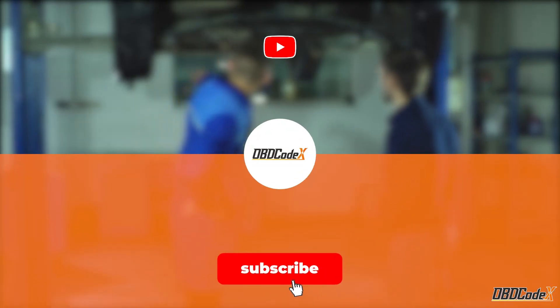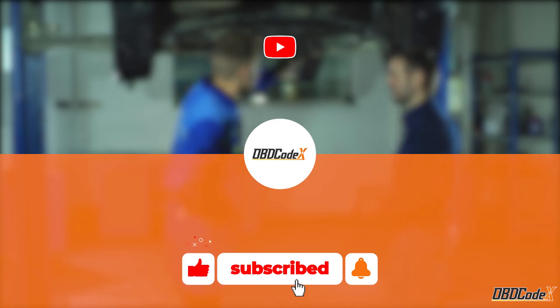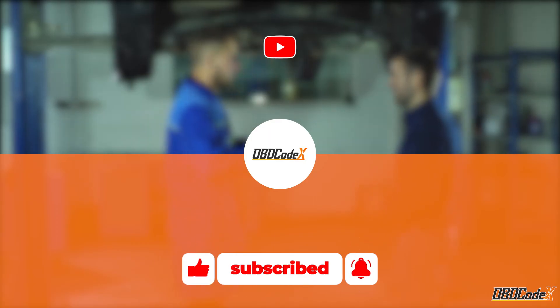Thanks for watching. Don't forget to hit the like, share, and subscribe buttons. Happy driving!